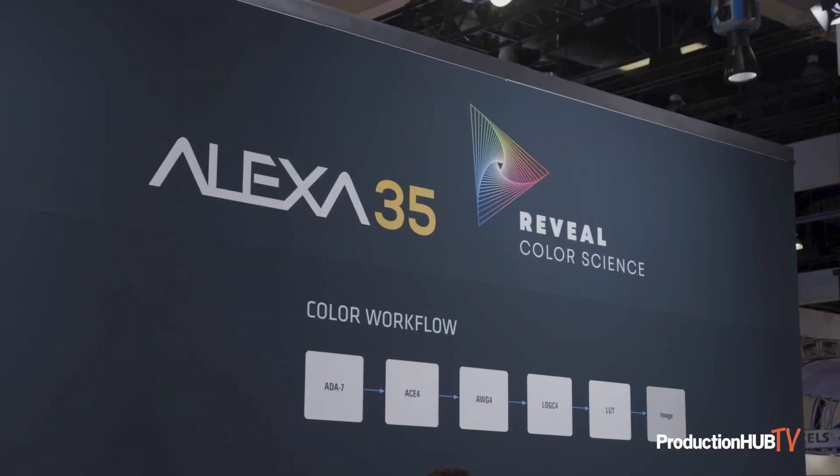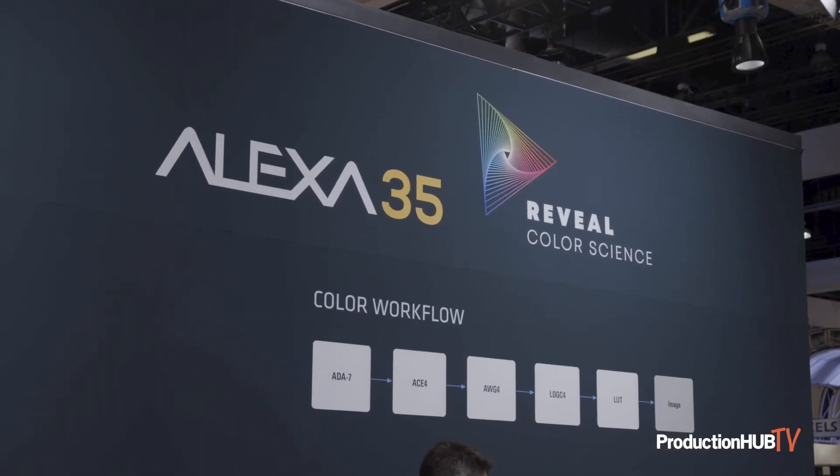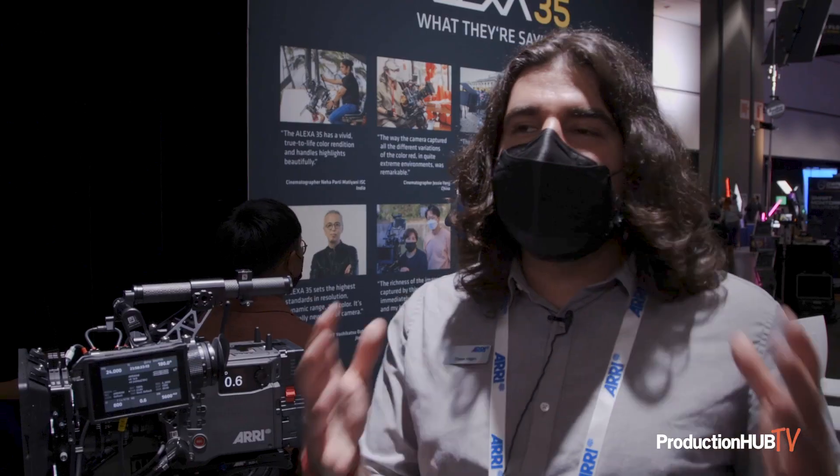The next element of the camera is the Reveal color science — an all-new color science built from the ground up. It means more accurate skin tones, better saturation in brightly colored fixtures like neon lights, and more natural-looking images right out of the box even with challenging bright, saturated light sources. It also allows better tracking of color in under- and overexposed areas of the image, so skin tones and specific color hues no longer shift or change when you're really over- or underexposed. That's no longer the case with the Reveal color science.